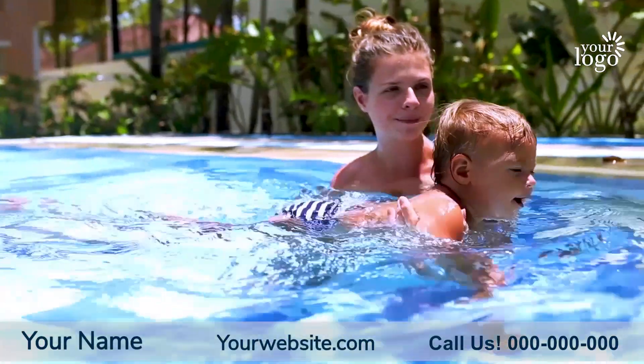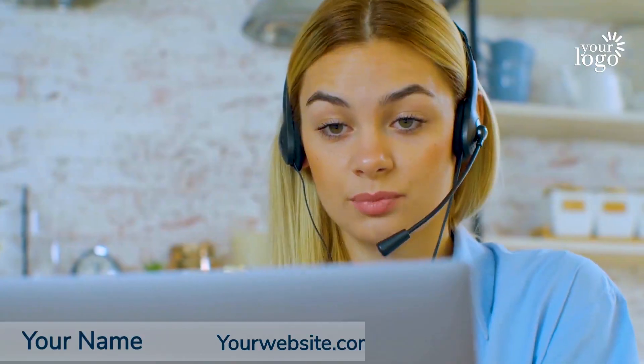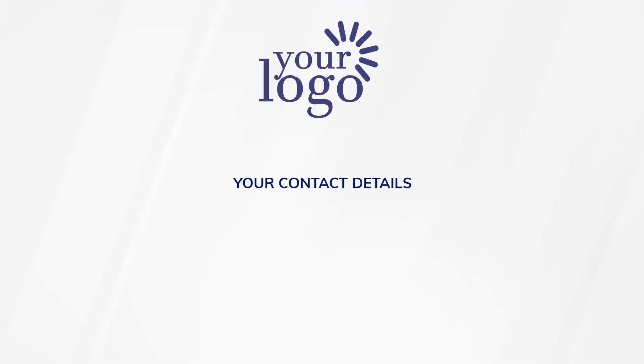We'll keep your pool or spa crystal clear and running smoothly all season long. Call or email one of our friendly staff now to set up your pool or spa service.